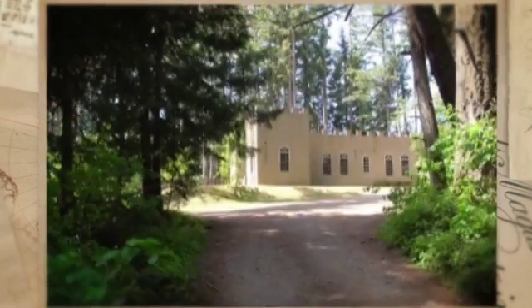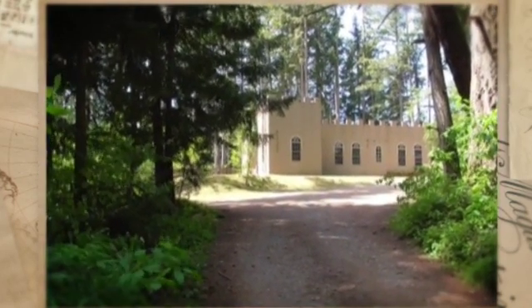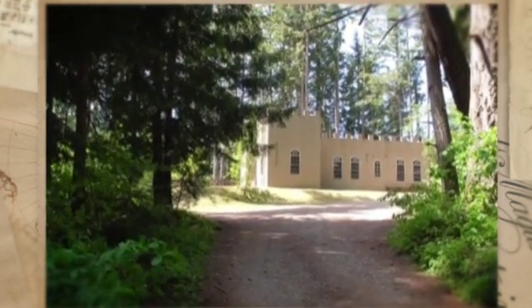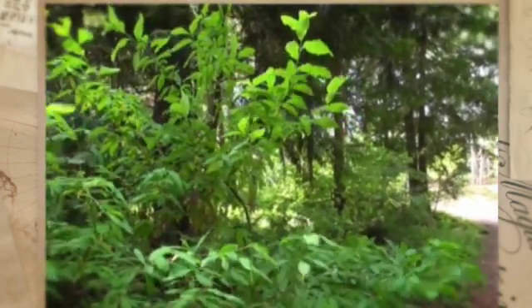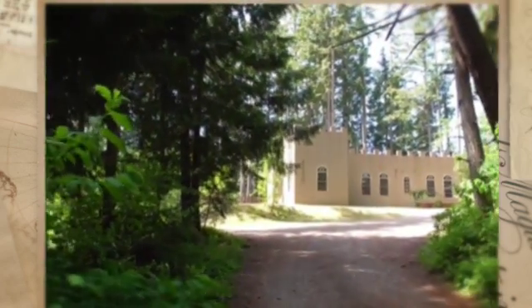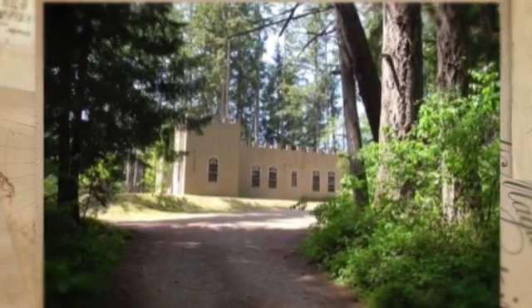Today we are touring a real castle home located at 14106 89th Avenue SE, situated on 4.36 acres just outside of Yale. It's very private and interesting — let's go inside.